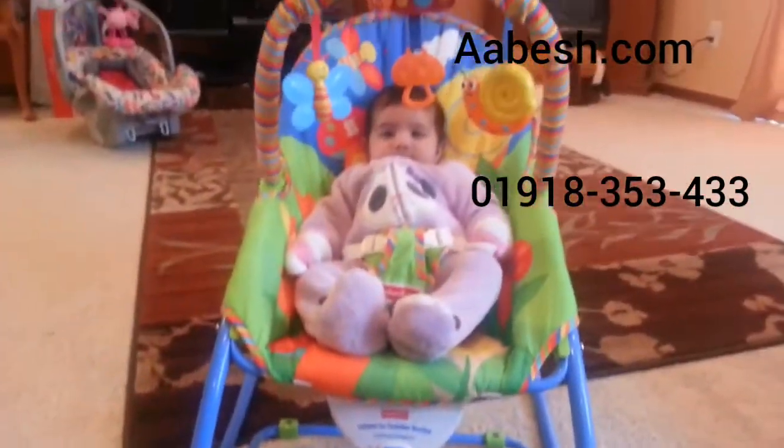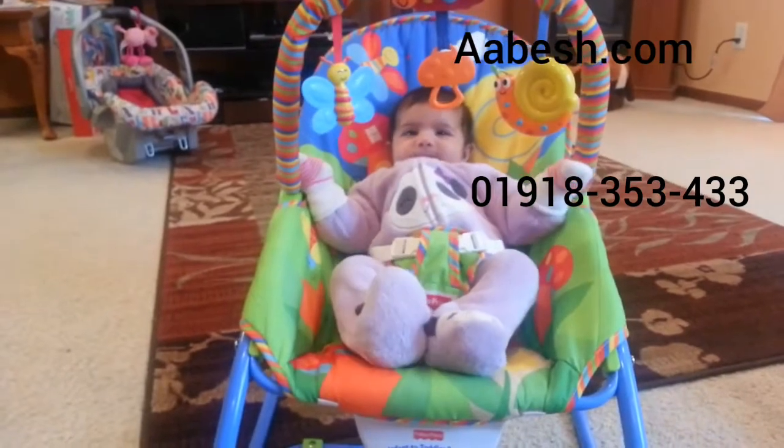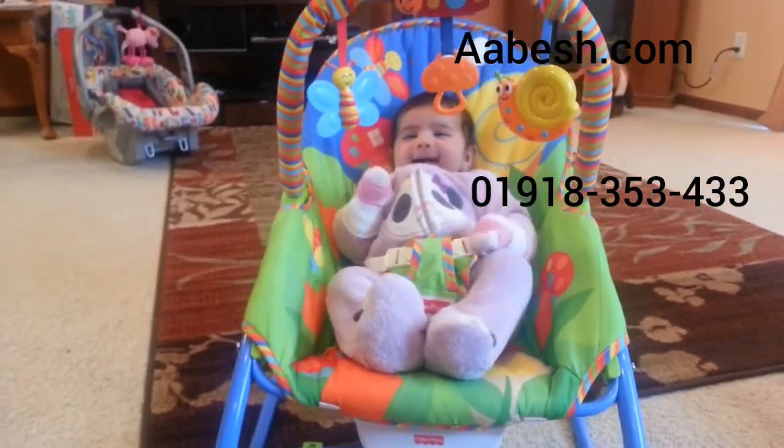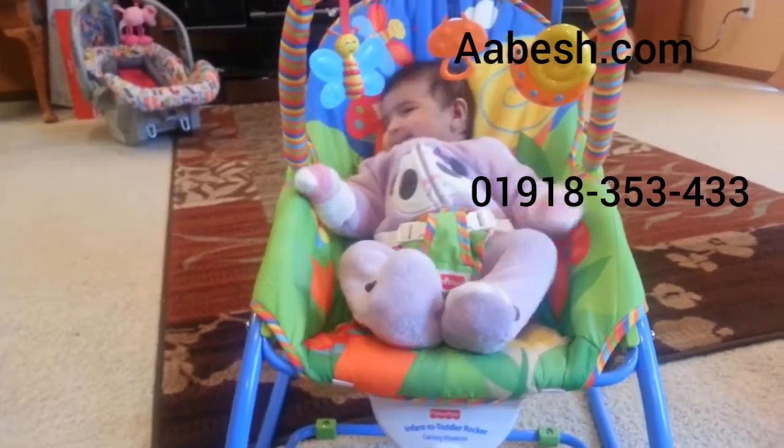As you can see, Gia loves it. She likes to sit on it for hours. It was an issue for us because she would not stay calm while it's laying down.